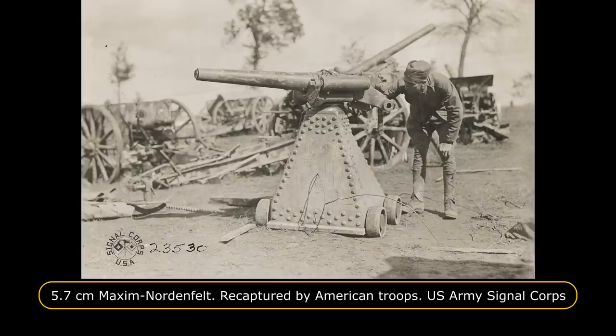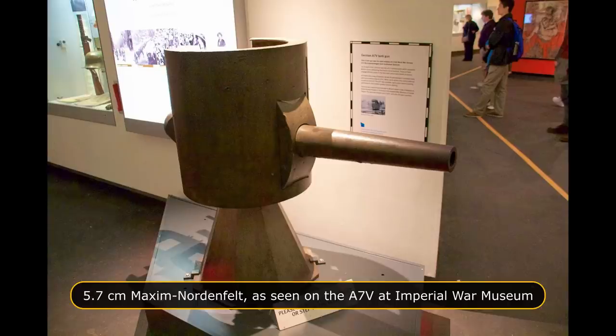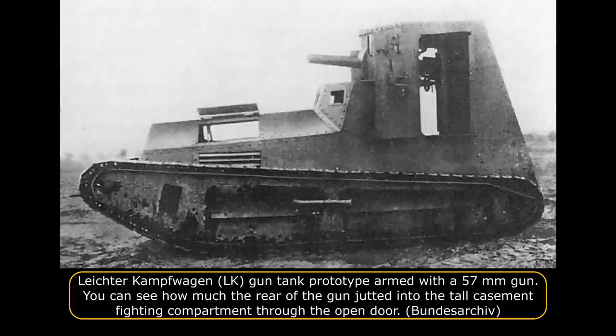The 57 mm Maxim Nordenfelt gun was designed and built in 1887 for the Belgian War Minister. It was a short-barreled, 1.5-meter, 26-caliber steel gun with a vertical sliding block breech, initially used to arm the Belgian fortresses of Liège and Namur. In 1914, the German army captured a large number of these guns. It could fire high-explosive 57×224 mm rimmed fixed quick-firing ammunition at an effective range of 2.7 kilometers, with a shell weighing 2.7 kilograms. The gun was too large to fit into the revolving turret used on the machine-gun armed LK-1 and LK-2 light tanks, so a decision was made to construct a rigid casemate at the rear of the tank to accommodate the cannon.